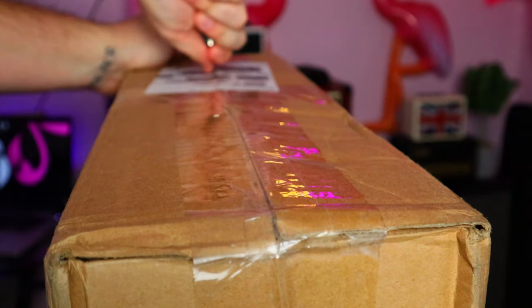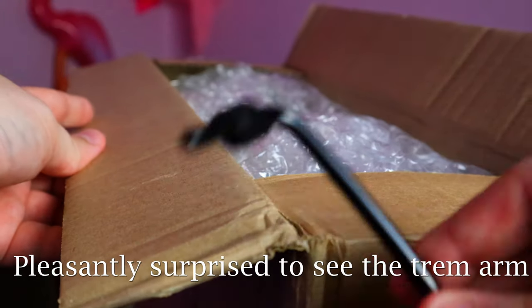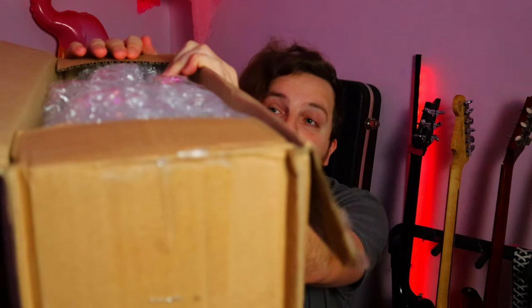We have a guitar! This arrived just a few minutes ago, so we're going to open it up together and see if we got what we ordered. As you can see, I also got the whammy bar — the picture didn't show that, so that's a nice bonus. Guitar Center does not lack the bubble wrap necessary to send things safely across the country, I'll give them that.